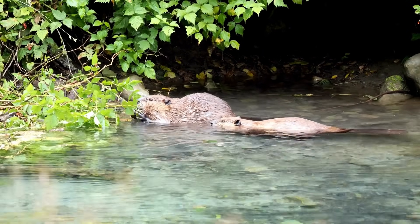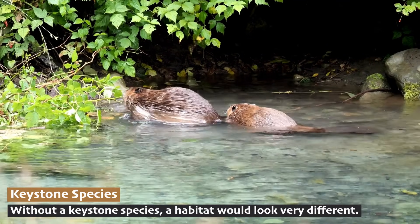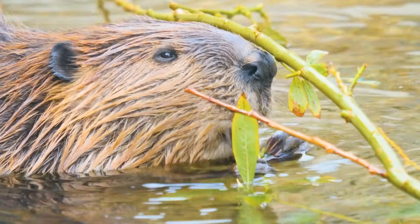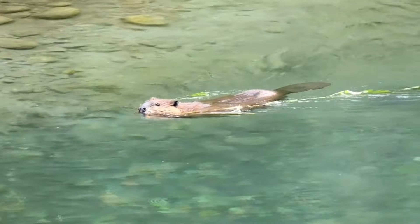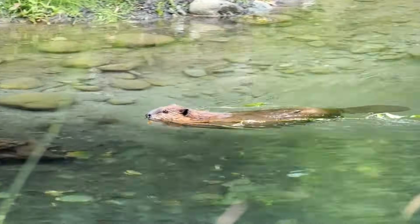This role earns beavers a special title: keystone species. A keystone species is an animal that an ecosystem is heavily reliant on. In the case of the American beaver, their dam-building activities create wetlands that support many other plants and animals. But there can be more than just one keystone species in an ecosystem.